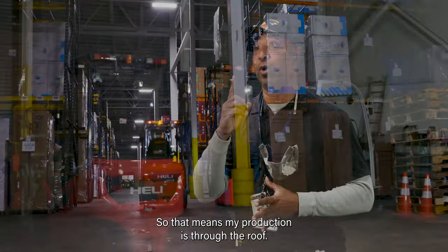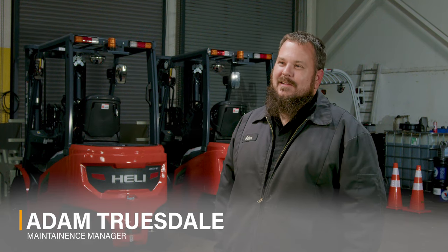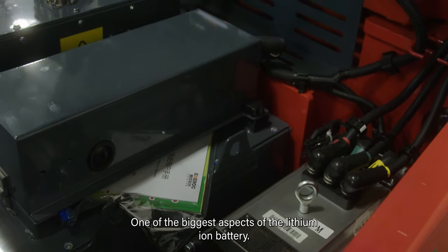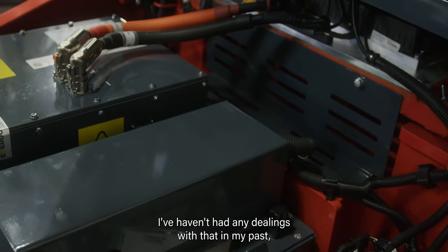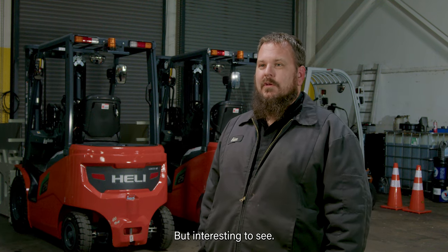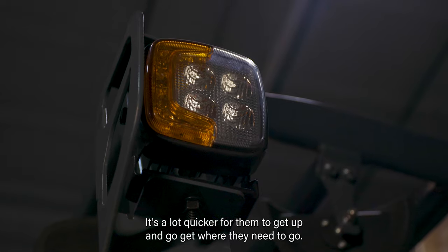So I don't have to steal one anymore, which means my production is through the roof. My name is Adam. I service and maintain the forklifts for M. Lilly to keep them running and producing. One of the biggest aspects is the lithium ion battery — I haven't had any dealings with that in my past, so it's been a small learning curve but interesting to see.